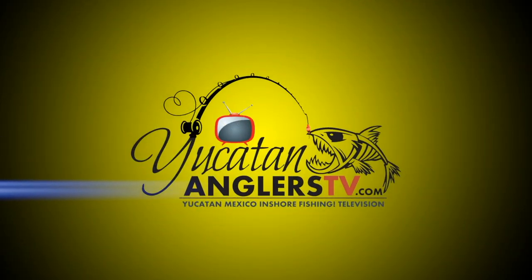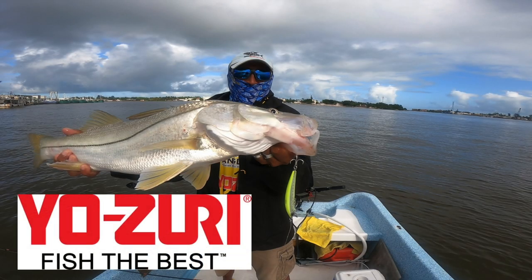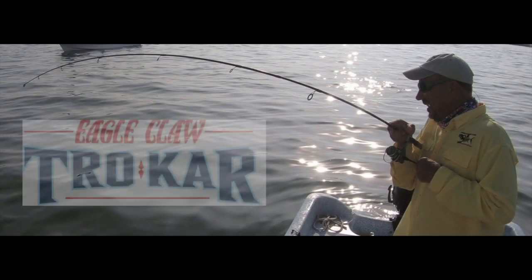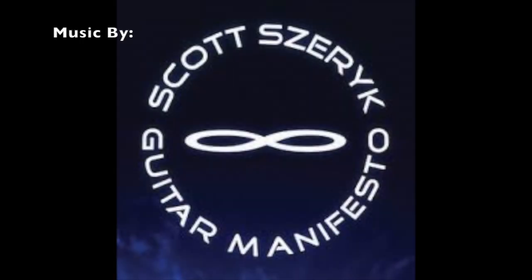You might get lucky and catch a bigger fish, but we're going to make our way back out of this choppy slop and head back inshore. Maybe throw for some tarpon here the rest of this morning. Y'all thanks for joining us here on Yucatan Anglers TV, Yucatan, Mexico, inshore fishing television — fishing the world's longest pier right here at Progreso, Yucatan, Mexico. Adios. Yucatan Anglers TV is brought to you by DOA Fishing Lures, the unfair advantage. Yozuri, fish the best. Eagle Claw Trocar and Costa Sunglasses, see what's out there.